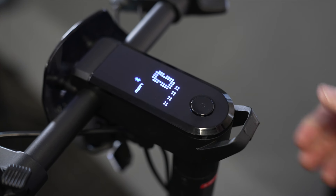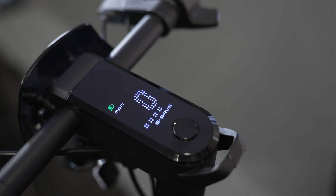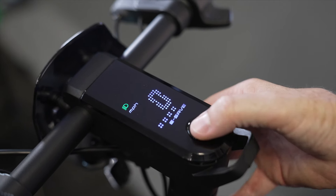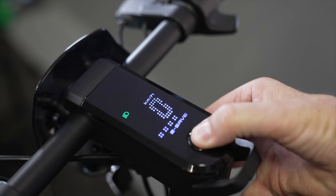One long click turns the scooter on. One short click changes speed modes. Two clicks toggles the headlight on or off. Three clicks changes the display from miles to kilometers, and five clicks drops the scooter into walk mode.